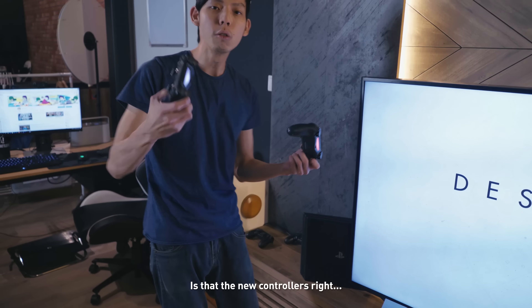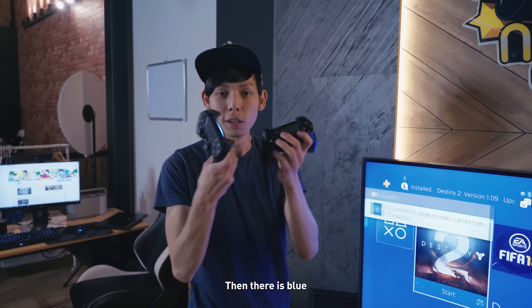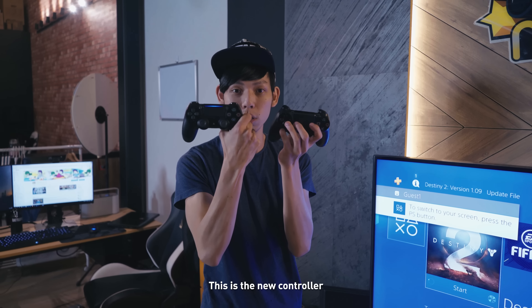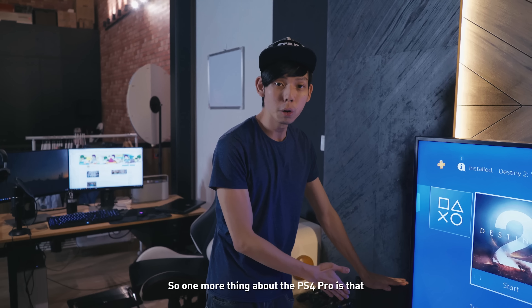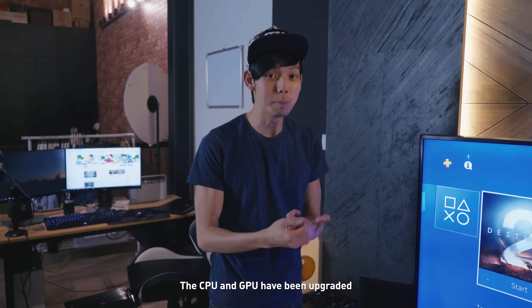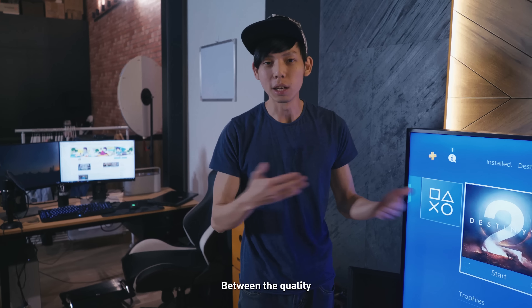Something really cool is the new controllers — you can see there's a color here and blue here on top. This is the new controller. One more thing about the PS4 Pro is that the CPU and GPU have been upgraded, and you can really see a difference in quality.